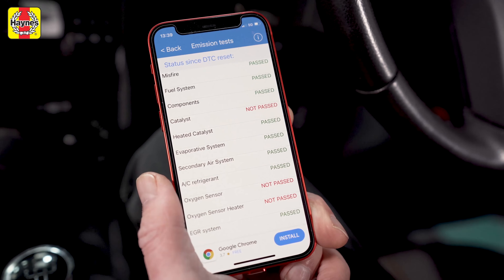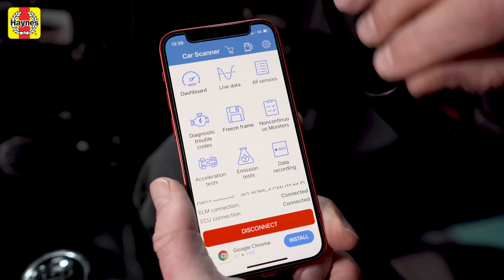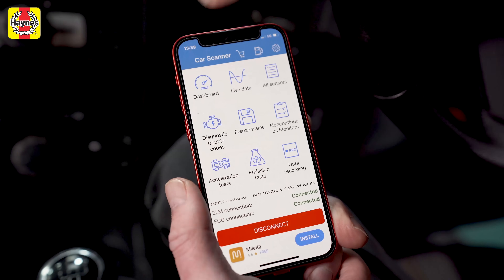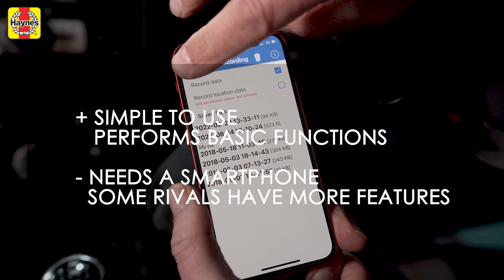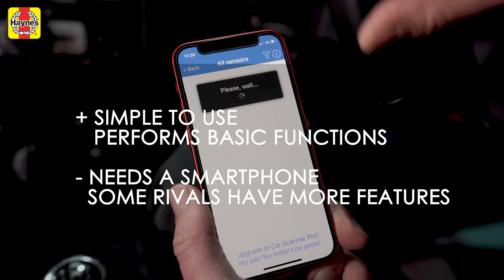There are memory and freeze frame functions to get a snapshot of the data, and you can also get live data and even live performance data. You can leave it plugged in while you're driving. It's got a memory function so you can compare your scan with the previous one too. At around £13 including postage, the iCar Pro Scan is great value for money. Overall it is simple to use and will perform the basic functions that many will want from a scanner.